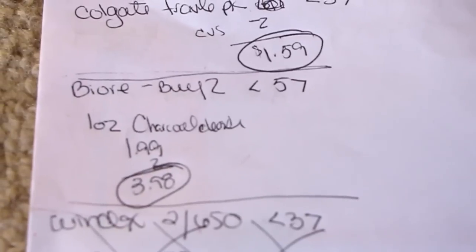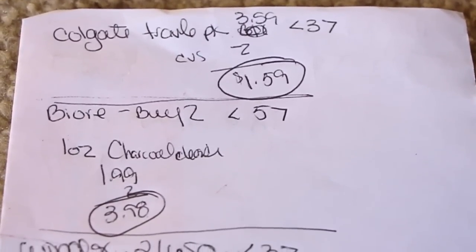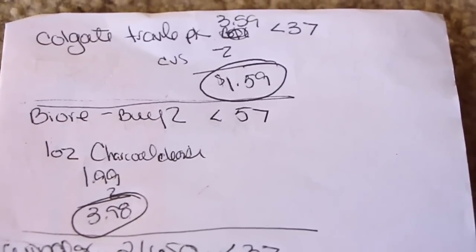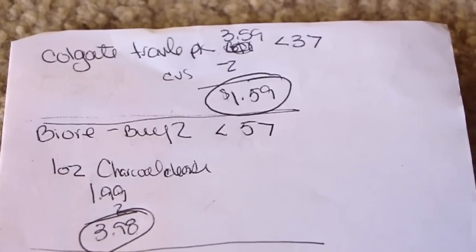They did have the large size Colgate toothpaste — just the regular ones — it was a twin pack for $5.99 full-size. So you would pay, if you had the CVS coupon, $3.99 out of pocket and get back three dollars. Alright, so that's everything. Thank you guys so much for watching, and hopefully I'll be able to go back and find some Biore later in another store. But until next week, see you next time. Bye!